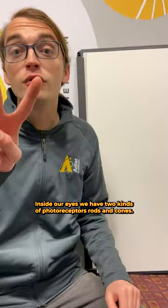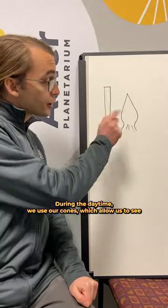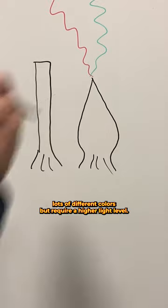Inside our eyes, we have two kinds of photoreceptors: rods and cones. During the daytime, we use our cones, which allow us to see lots of different colors, but require a higher light level. Now, when it gets dark is when things get interesting.